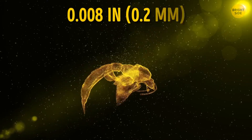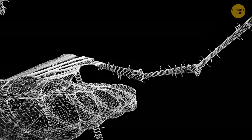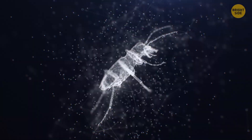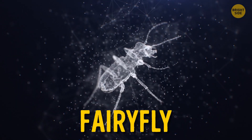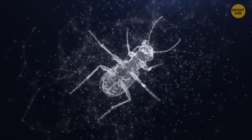The smallest adult insect we know of is a parasitic wasp also known as the fairy fly. It's only 8 thousandths of an inch long. Their males don't have wings, they're blind, and only 5 thousandths of an inch long.